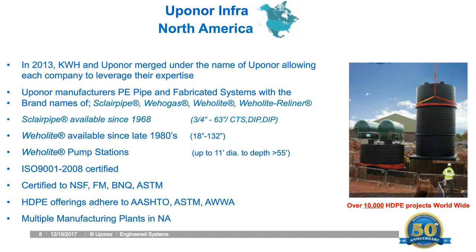Sclair Pipe has been available since 1968 — it's a solid wall pipe from 34 to 63 inches. Whale Light is what our pump stations are fabricated from. We're able to produce pipe diameters from 18 to 132 inches, and Whale Light pump stations can be built to depths of 55 feet. All our manufacturing facilities are ISO certified, and all designs are certified to NSF, FM, and ASTM, adhering to industry guidelines and standards on design and practices.